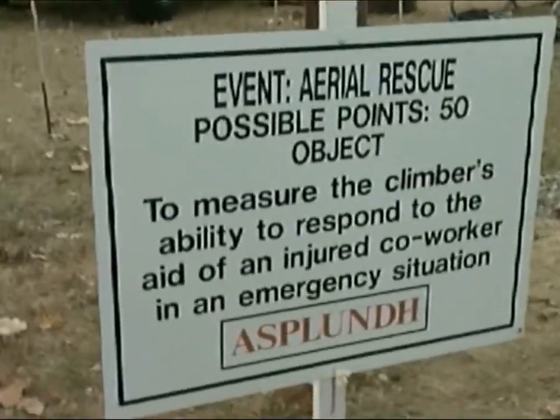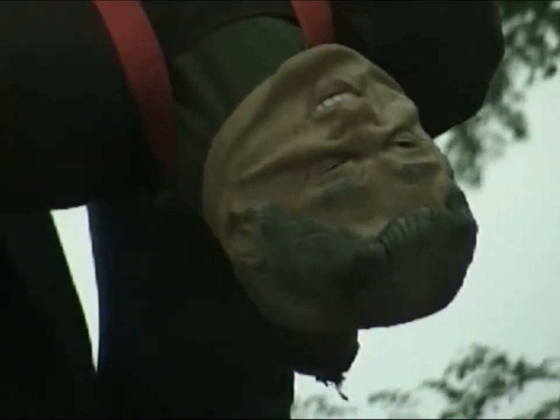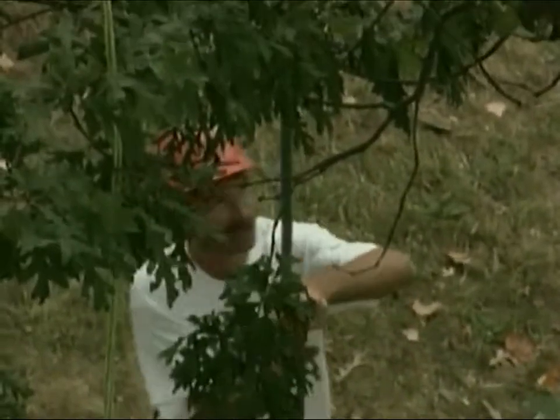The next event is the aerial rescue. A dummy is hoisted into the tree and the contestants rush to its aid. Points are added if the contestant talks to the dummy, and the person with the fastest time wins.